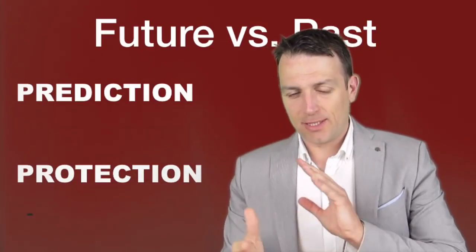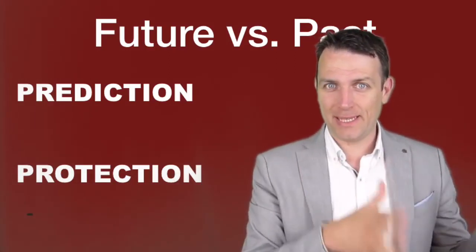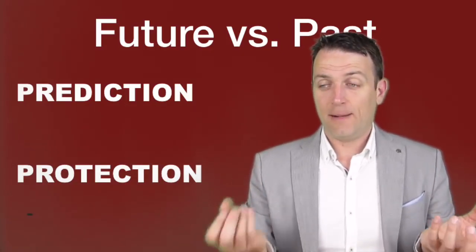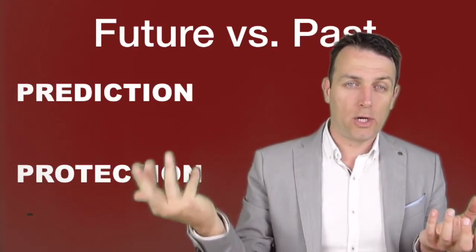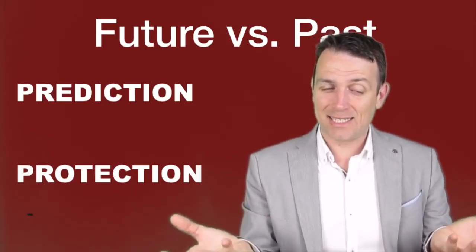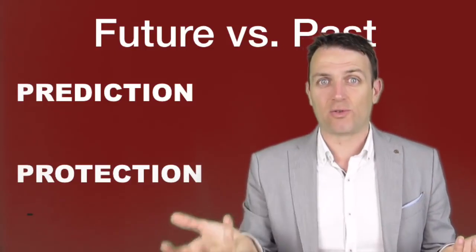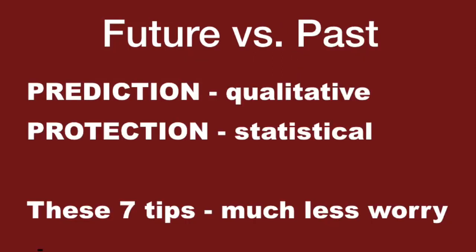Graham then discusses something very important about two kinds of investors: one looks at what will happen in the future, and one looks at what happened in the past — protection against prediction. If you can predict... well, nobody can predict what will happen, but 90% of people love that prediction about growth, especially when things go well. However, if you are a defensive investor, focus on protection and what happened in the past — get your value from the past. Completely opposite investing styles, but this one gives much more safety. Over the very long term, value stocks have outperformed growth stocks over the past 90 years, and probably will do the same over the next 90. The prediction way can be called the qualitative approach; the protection way can be called the statistical approach.